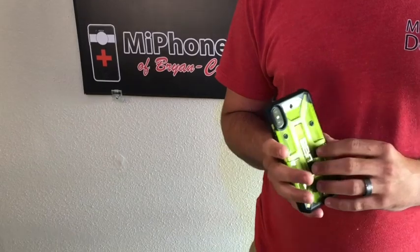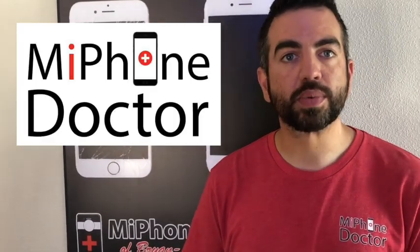OtterBox, UAG, and Pelican are probably our number one brands, but we have a lot to choose from, and if we don't have something in stock, of course we can drop ship it to you as well.